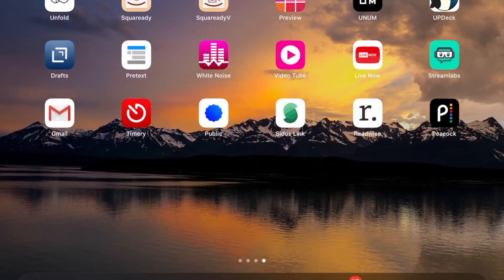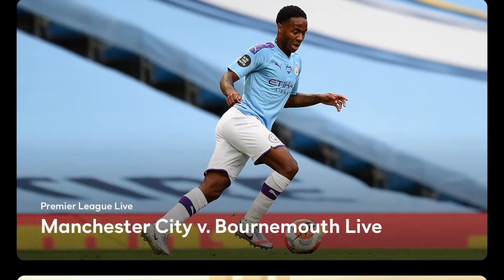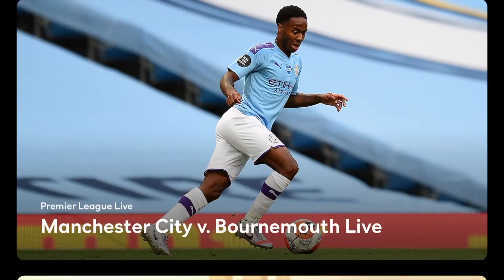So today we're gonna be looking at Peacock, the new app and streaming platform from NBCUniversal. I've downloaded Peacock, set up my account, and I'm just going to give you a brief overview of the app and all of the things that Peacock is offering.